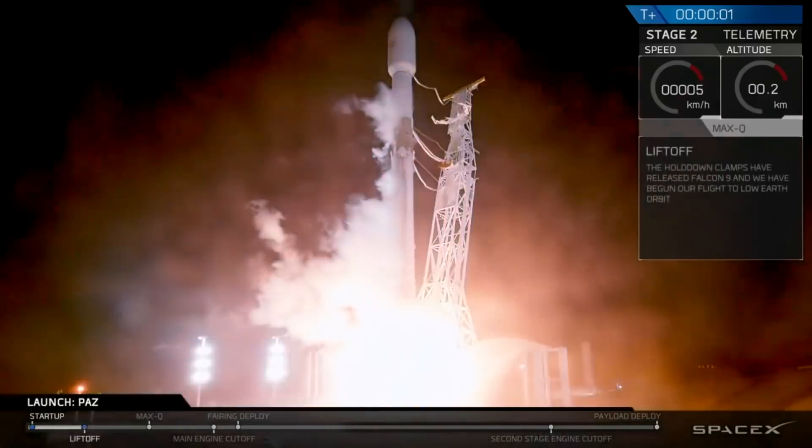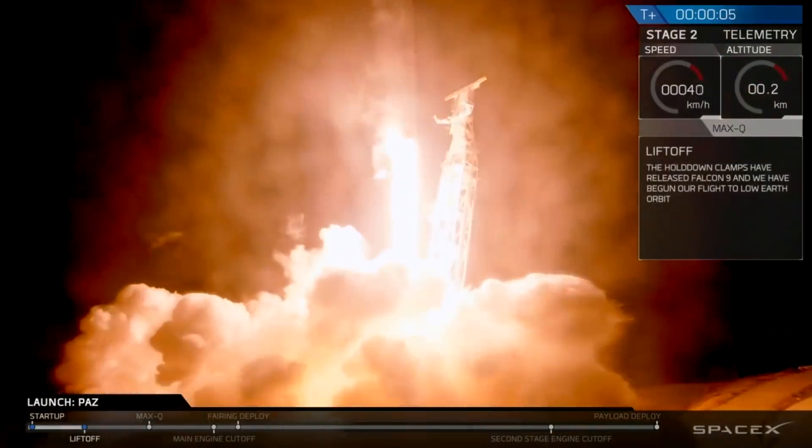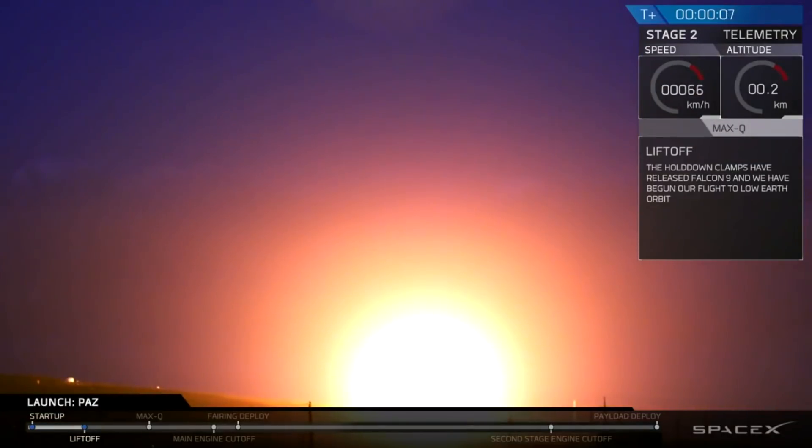Hello, it's Scott Manley here. Now if you are following space, you know that SpaceX was going to be launching the PaaS satellite as well as a couple of their demo Starlink satellites.